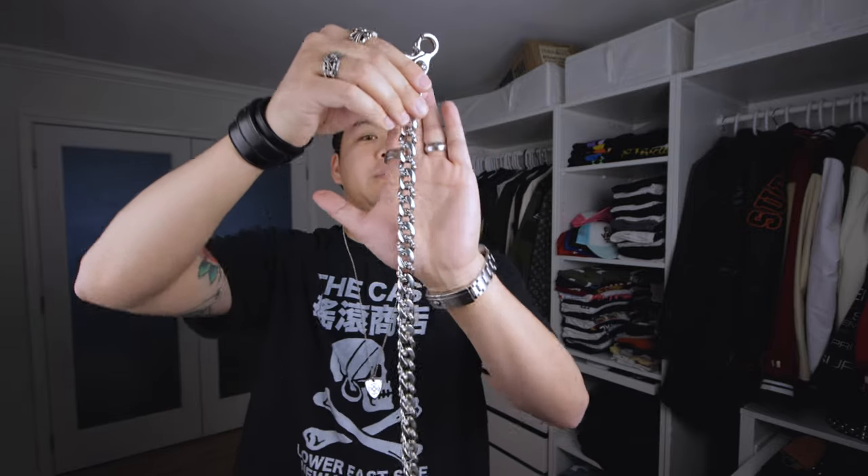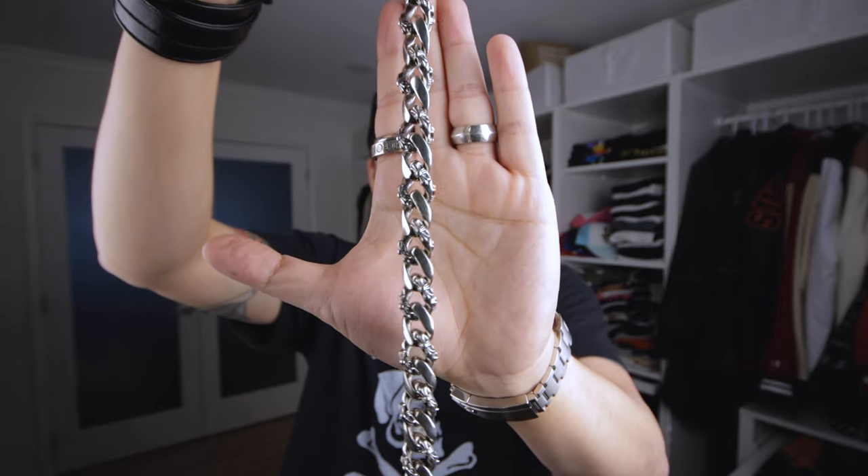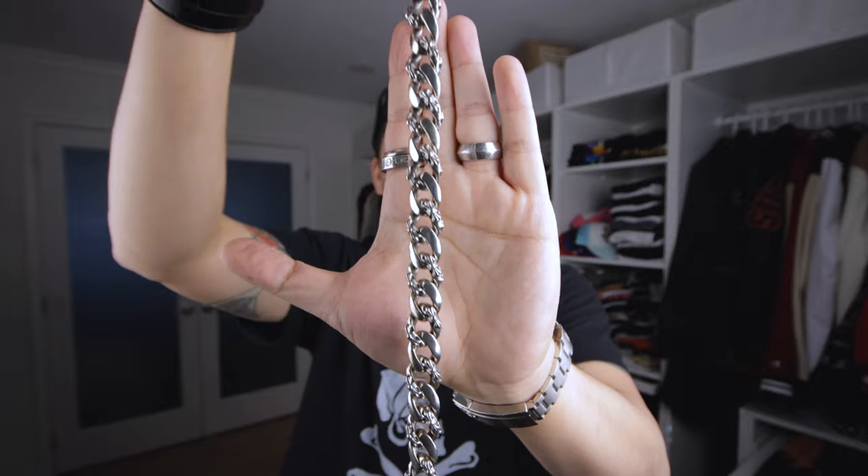Today we're going to talk about Chrome Hearts wallet chains. I'm fortunate to have a couple of interesting ones to show, and between the two of them I'll highlight a bunch of the specifics and differences across the different models Chrome Hearts makes. Let's start with one of the most classic pieces: the Fancy Link wallet chain. You can tell this is a Fancy Link because every other link has extra embellishments with pluses and crosses added to them.